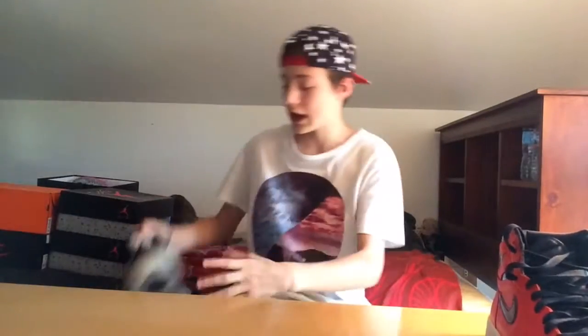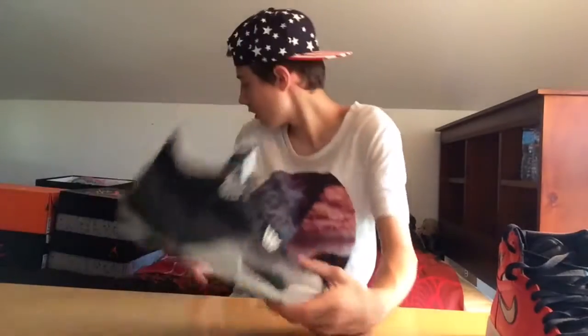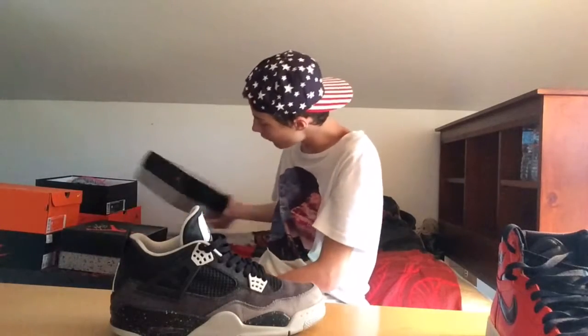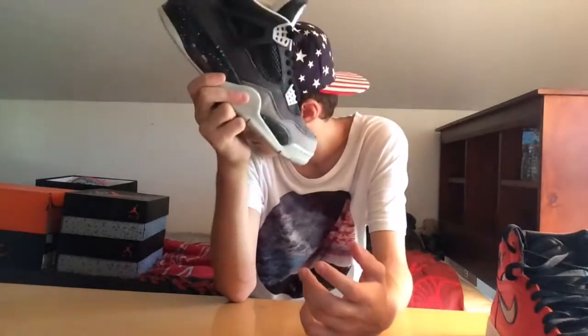Next pickup — I got a two-for-one trade. I traded the Oreo Fours and the Bred 11 Lows for these plus $30. I've worn these one time so far and they're really comfortable. These are the Fear Fours. The retail on the box says $175 — when Jordan 4s first started releasing they were $175 instead of $190. A good colorway like this now resells for around $450 to $500. So a two-for-one trade on these.